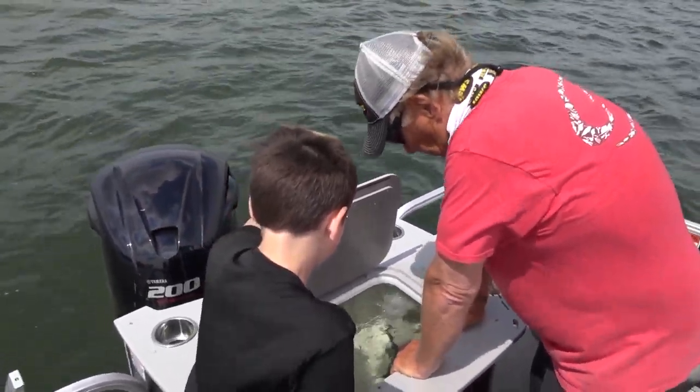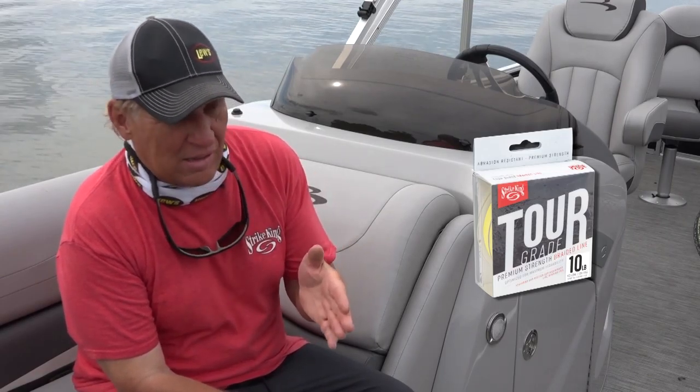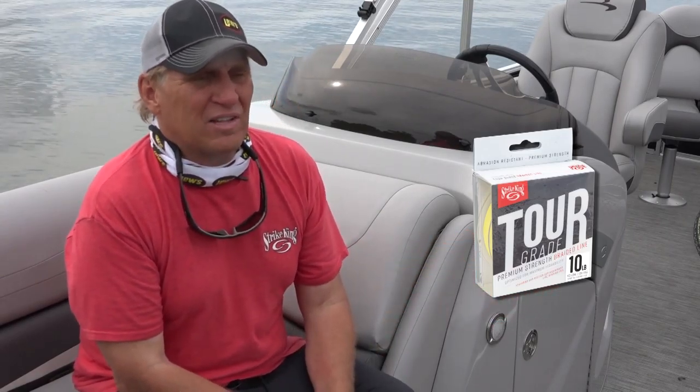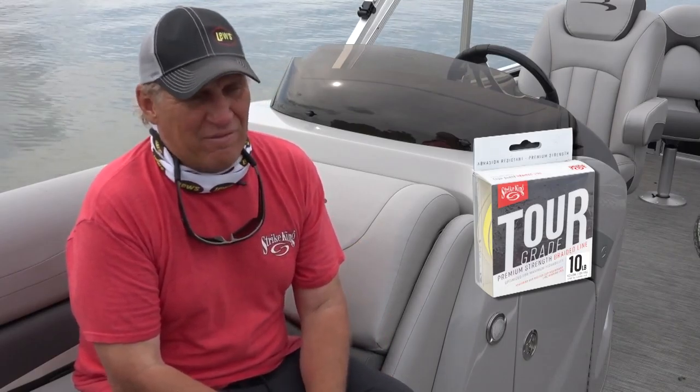Another thing we're doing today is using Strike King's new high-vis braid line. I really like that with kids because they can see the line — when that line starts to move off to the side they know they have a fish, they know it's time to set the hook, and it's time to battle that fish.